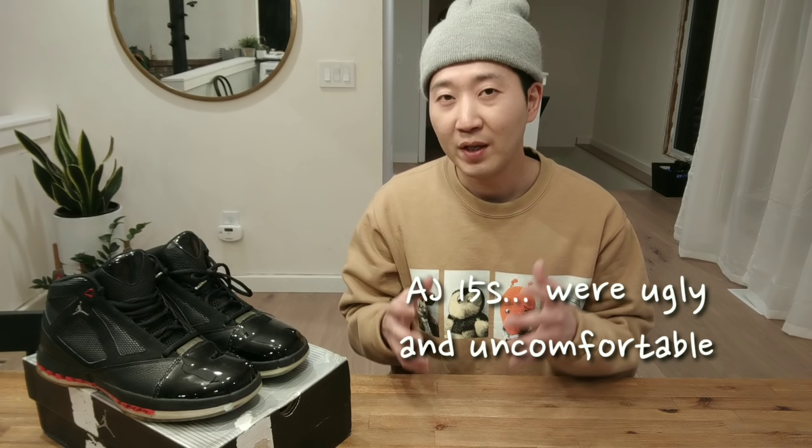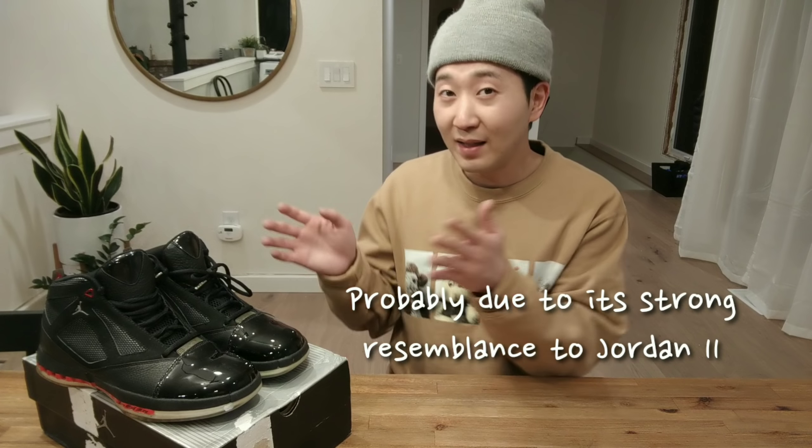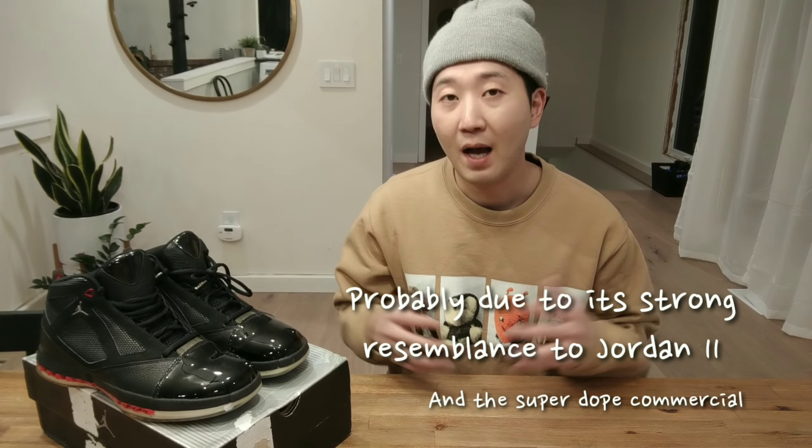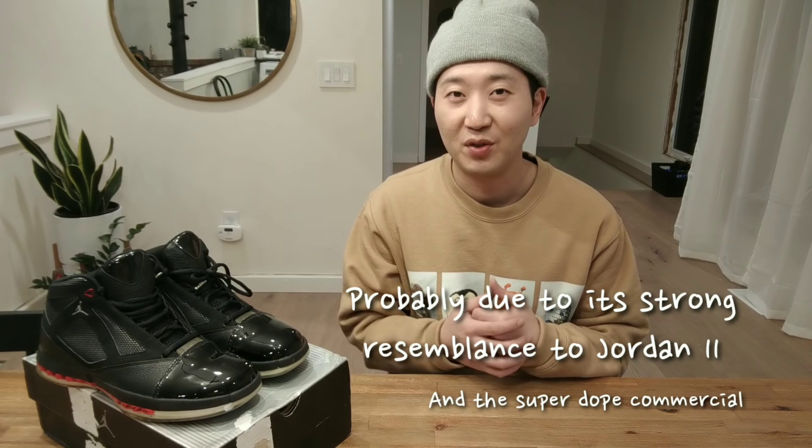Because the Air Jordan 15s were so poorly received and did really bad in sales, not many people were anticipating the 16s to do well in the market. However, upon release they sold out very quickly — at least the black varsity red colorway. In fact, I couldn't buy my pair through regular stores so I had to go through a seller on eBay.